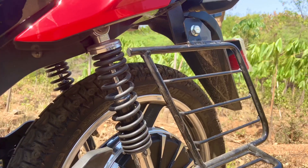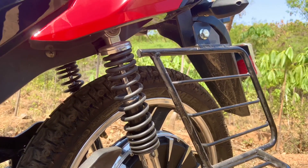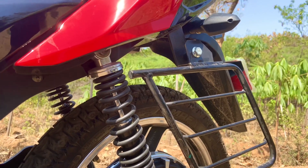The front suspension and rear suspension are hydraulic, providing good ride quality. The rear suspension is adjustable hydraulic suspension. Driving performance and how the suspension works will be covered in the driving review.